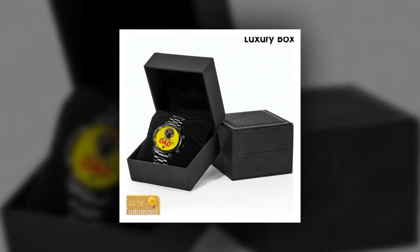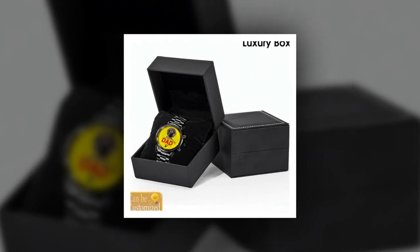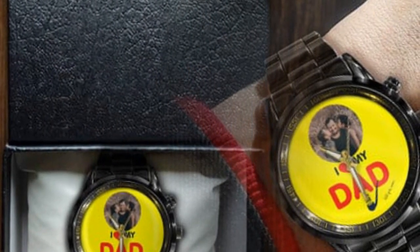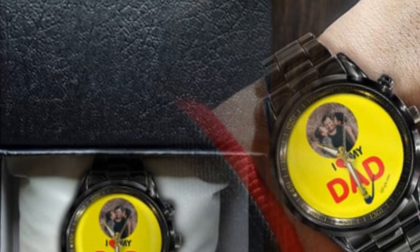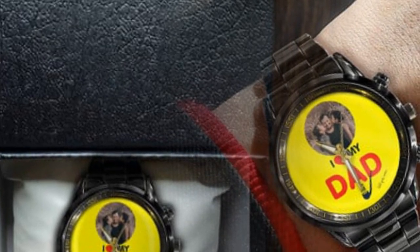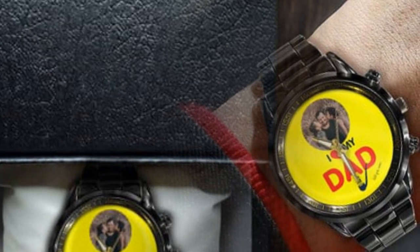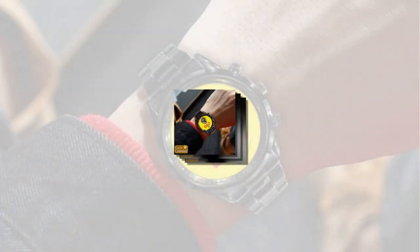The perfect gift. Whether you're shopping for your dad, husband, grandfather, or any other father figure in your life, a custom-printed metal watch is sure to make a lasting impression. With its combination of style, durability, and personalization, it's a gift that he'll cherish for years to come. And with Father's Day just around the corner, there's no better time to surprise him with a truly special gift.